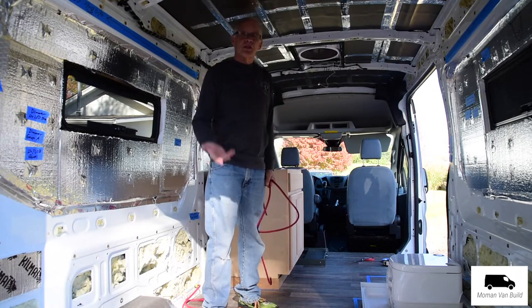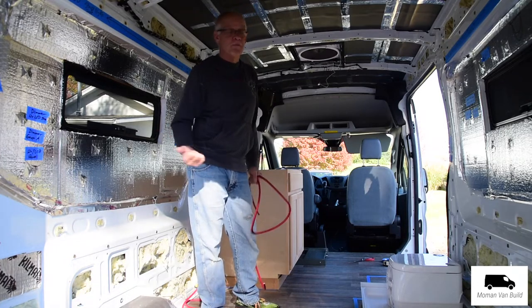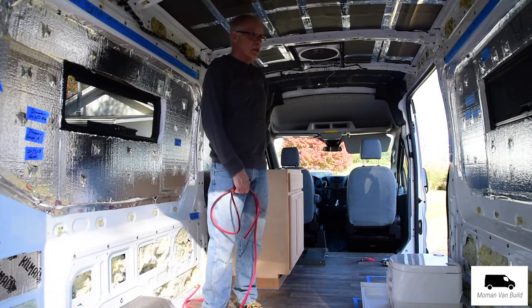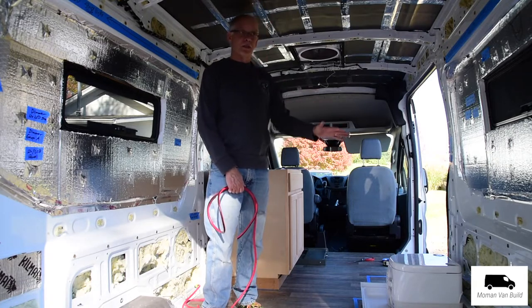When we go camping, we're outdoors a lot, and we don't camp to cook. We cook very simple things, so that's not a big deal to us. We kind of thought, why do we need all this countertop?